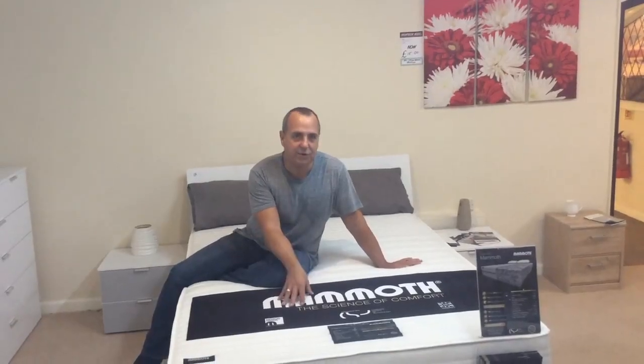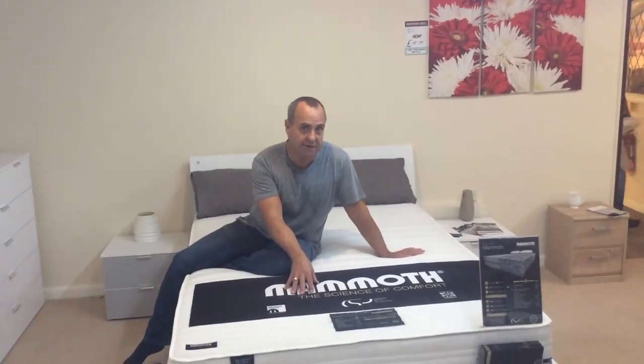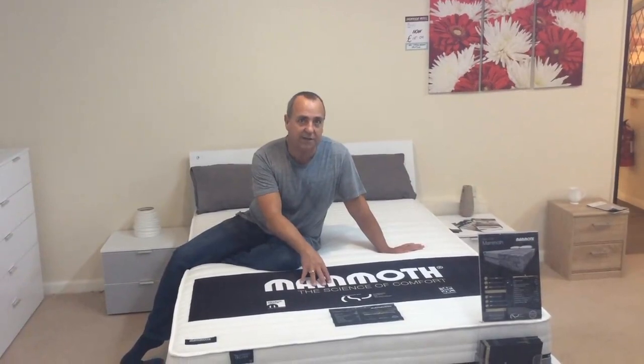And this mammoth mattress — medical grade foam. It's been proven 29% quicker to fall asleep with it. So get this for £1,500.